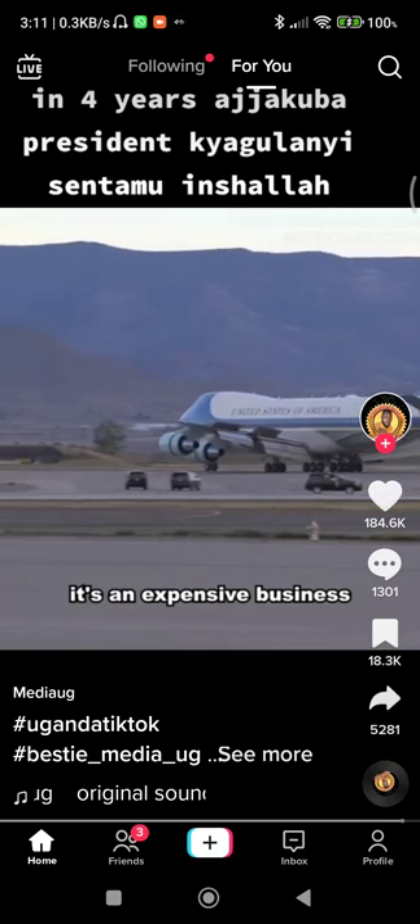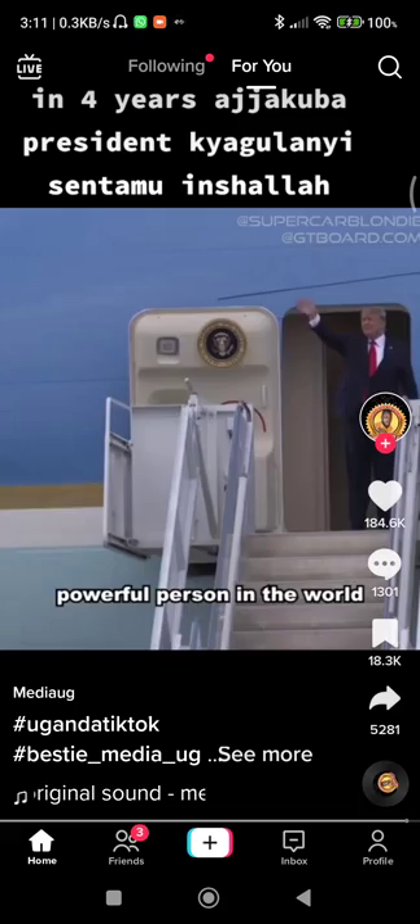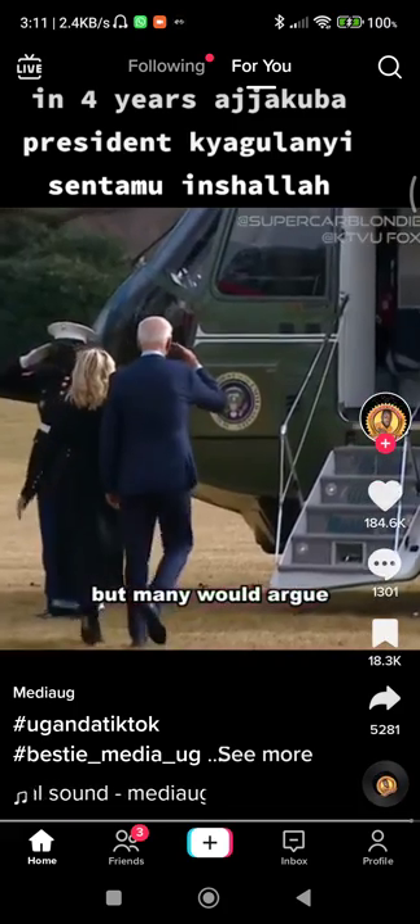So, in short, it's an expensive business protecting the most powerful person in the world. But many would argue it's a small price to pay.